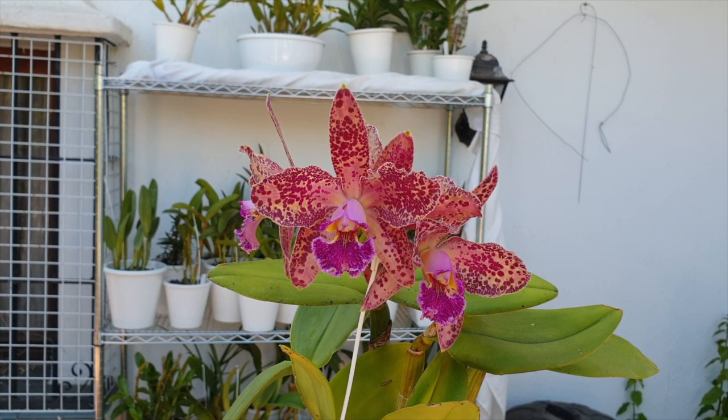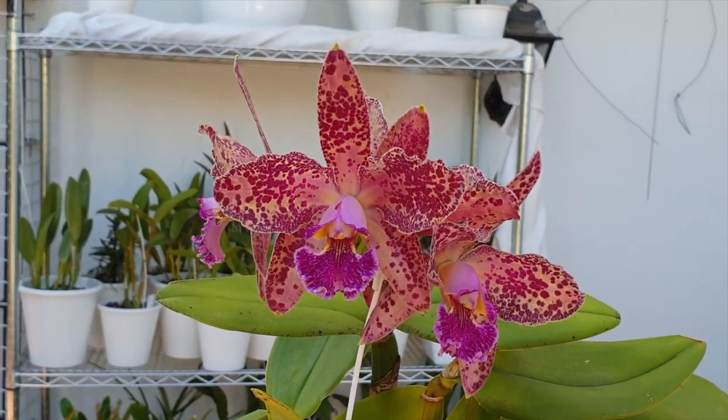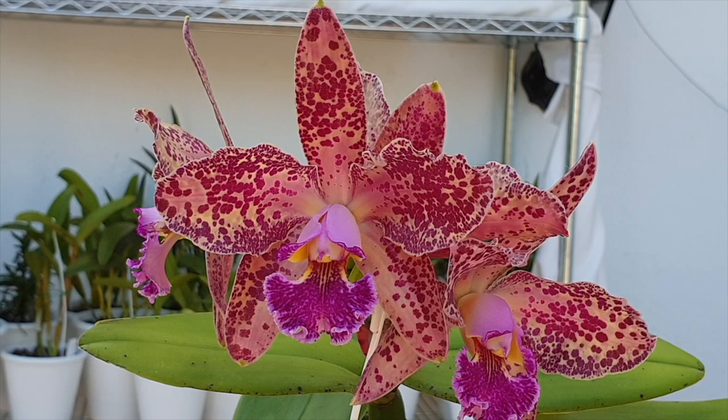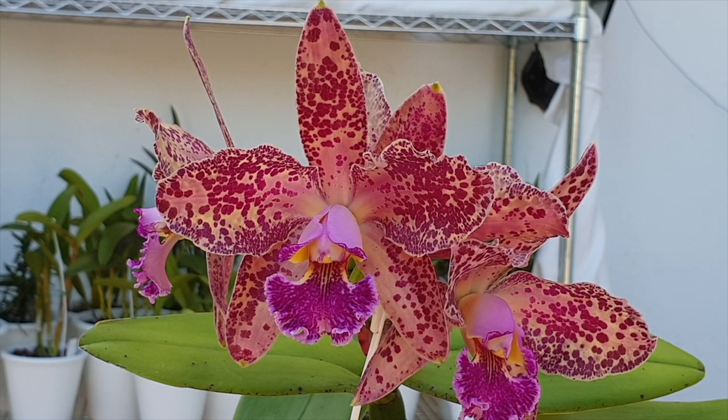No issues with pests on this one. I had a few mealybugs at the beginning when she arrived, but a little bit of alcohol here and there took care of that very, very quickly. No issues — fuss-free for a so-called diva. Maybe I'm not doing her justice by calling her a diva simply because she's a bifoliate and you always have to be a little bit more cautious with those. But she looks like a diva. She is special. I paid 35 US dollars for her — blooming size from Floralia straight from Brazil. Acclimating process: no problem. She is blooming according to schedule. Can't ask for anything more.